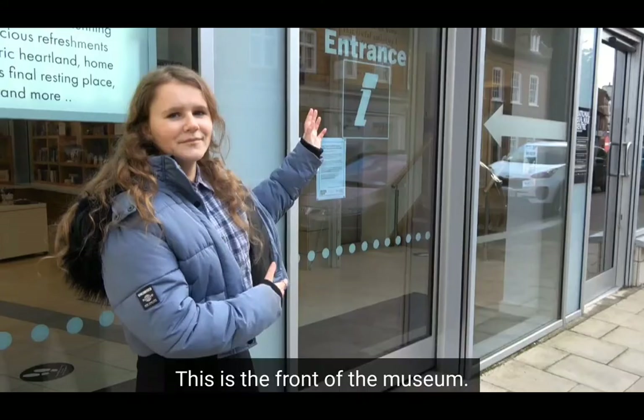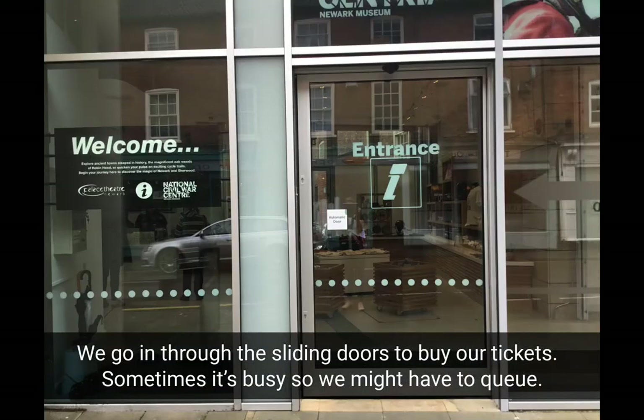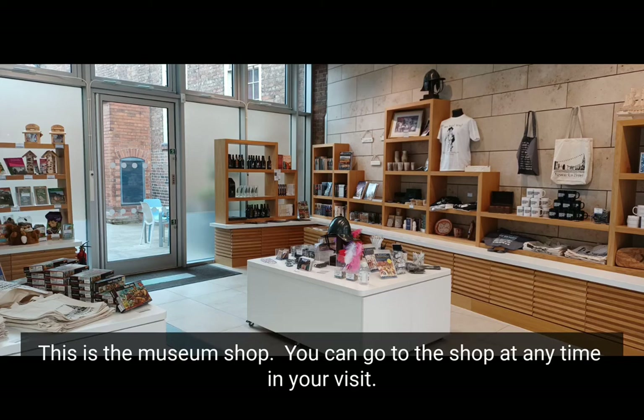This is the front of the museum. We go in through the sliding doors to buy our tickets. Sometimes it's busy so we might have to queue. This is the museum shop, and you can go to the shop at any time during your visit.